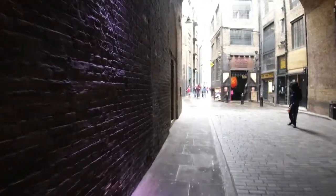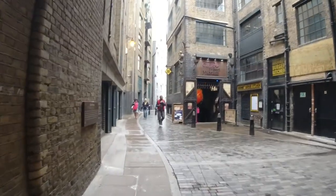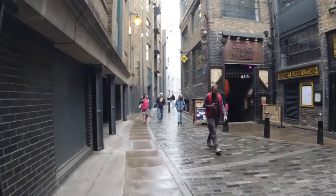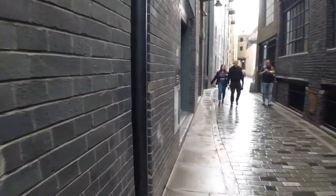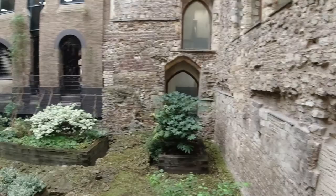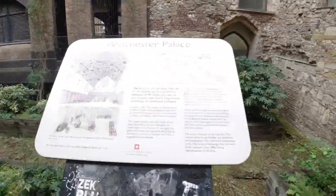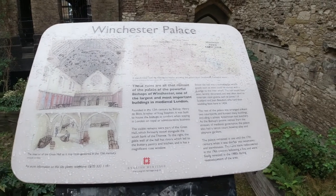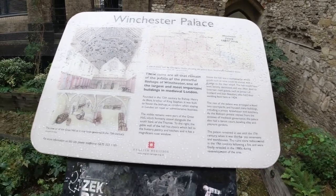You go away from the Thames for a little bit now, through some streets. You've got the Clink Prison Museum, which is like an experience. You go into the old dungeon. There's a bit of history here. This is the Winchester Palace. These ruins ultimately date back to the Palace of the powerful Bishops of Winchester in the 12th century. So much history in London.